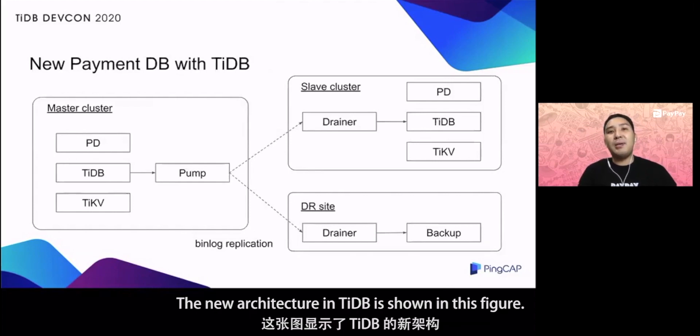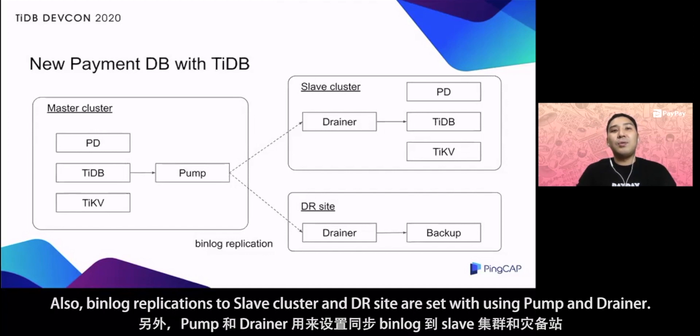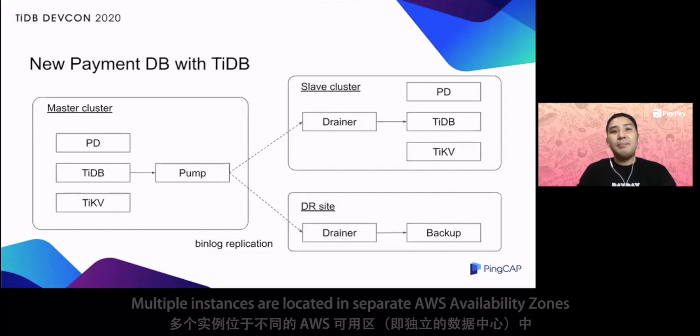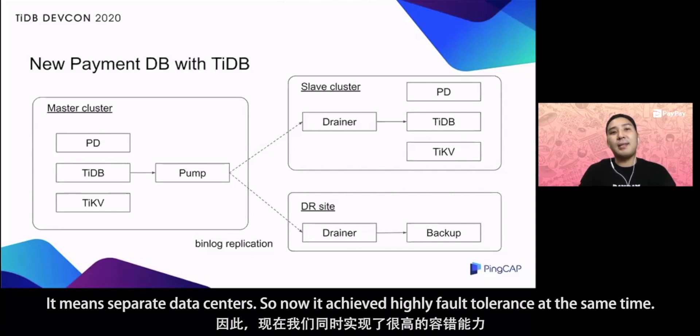The new architecture in TiDB is shown in this figure. One TiDB cluster consists of PD, TiDB, and TiKV, and each has multiple instances. Also, binlog replications to a slave cluster and DR sites are set using Pump and Drainer. Multiple instances are located in separate AWS availability zones, meaning separate data centers, so it achieves highly fault tolerance at the same time.